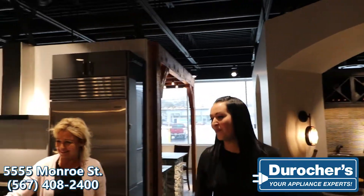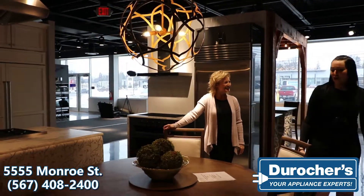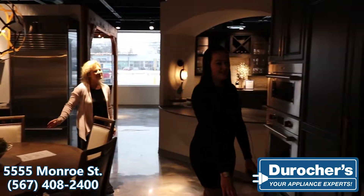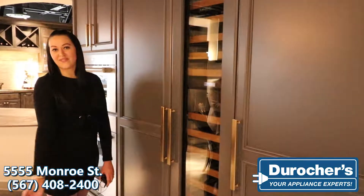This is our Wolf and Sub-Zero kitchen. As you can see, we also have this awesome entertaining space right here with our dining room table. We use it a lot for our events — it's a really great place since the kitchen is the heart of the home. We also feature all of their built-in columns right here, so you have your wine right in the middle, which is perfect for entertaining.